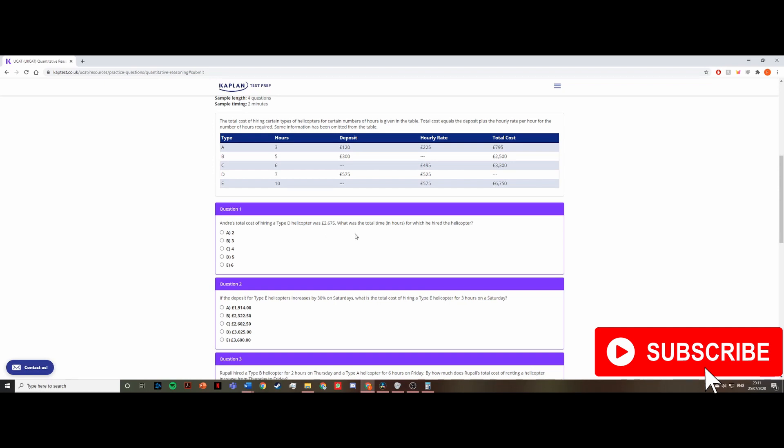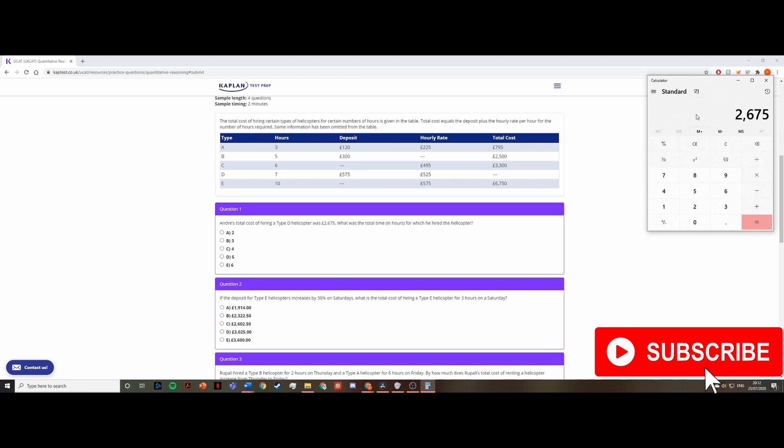Question one: Andre's total cost of hiring a type D helicopter was £2,675. What was the total time in hours for which he hired the helicopter? I look at row D for the deposit and hourly rate. I press Alt + C to open the calculator, then do 2,675 minus 575, which equals £2,100. This is the total cost after removing the deposit. Then I divide 2,100 by 5.5 — the hourly rate for type D — and the answer is 4 hours.